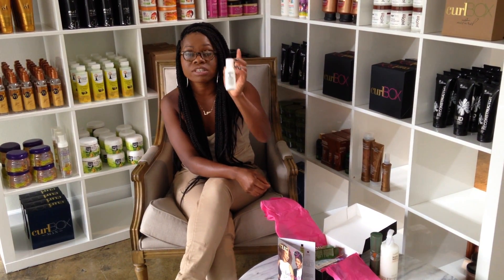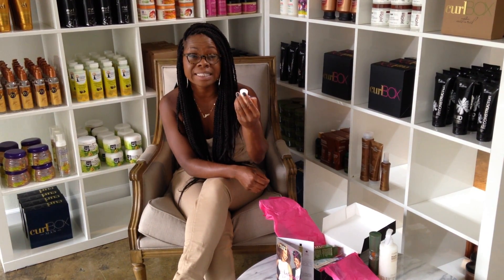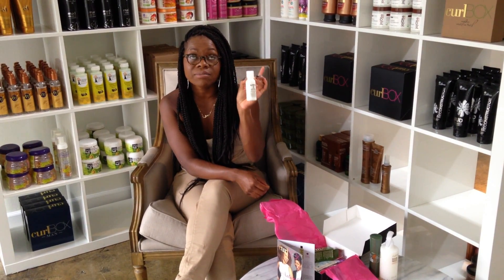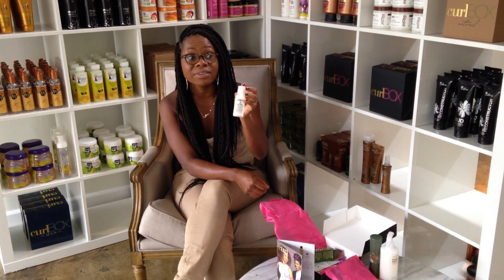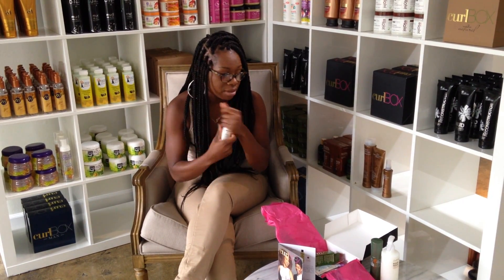The other deluxe product was from Hydrotherma Naturals. A lot of you love this natural brand — it is incredible. You got the Protein Balance Leave-In Conditioner, which is something you can use every day. If you want to refresh your curls or just use it as your main leave-in, a little goes a long way. And it smells divine — like, you have to smell it.